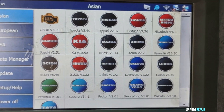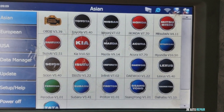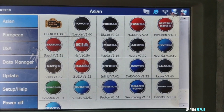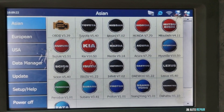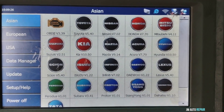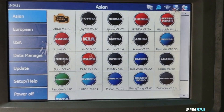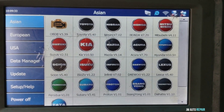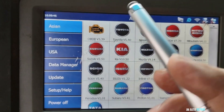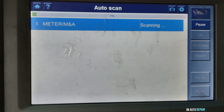Hello viewers and welcome to my channel. Today I have a 2006 Nissan Xterra. The owner of the vehicle complains that when he accelerates, sometimes the vehicle doesn't want to go — it feels sluggish, a little lazy. It doesn't always do it. The check engine light comes and goes, but at this moment it's not on. I'm going to scan it and see what's going on.